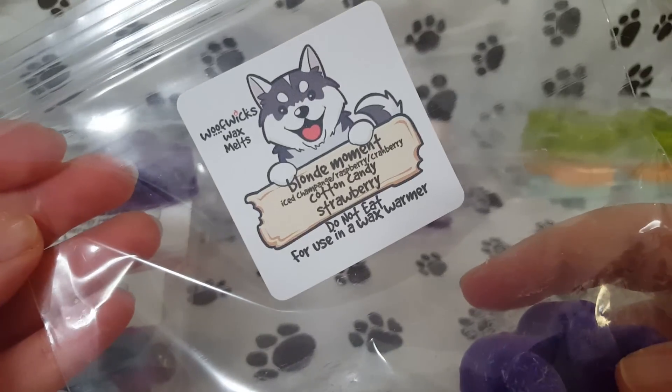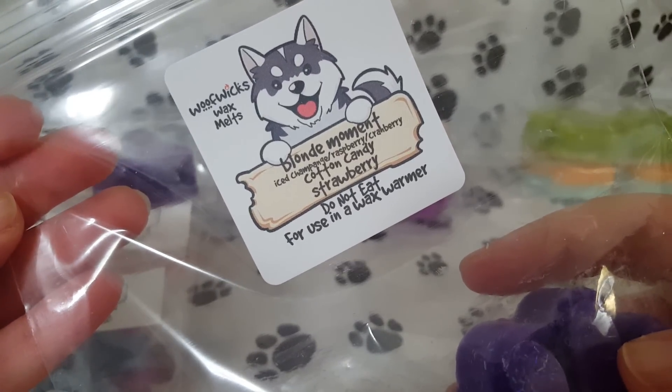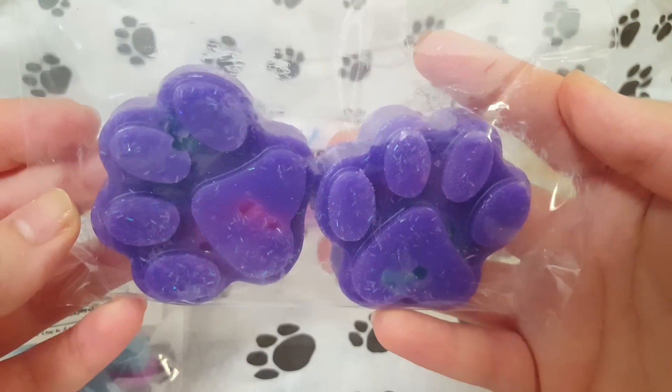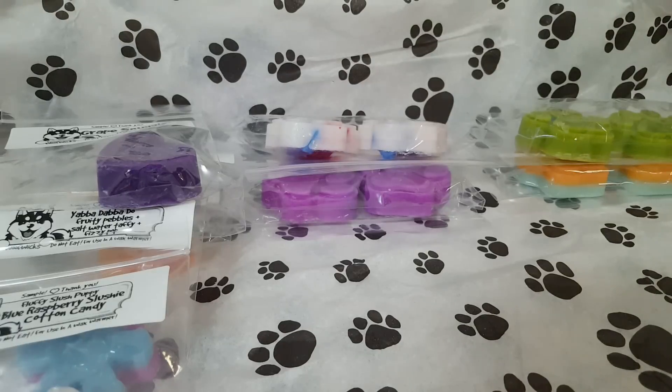The next one is Blonde Moment, which is iced champagne, raspberry, and cranberry blended with cotton candy and strawberry. Cute little paws — these are all paws and they are all $2.50. This one is actually really nice. The Blonde Moment gives me kind of a grape scent. The strawberry is really good — it adds an extra sweetness. Very nice, fruity blend.